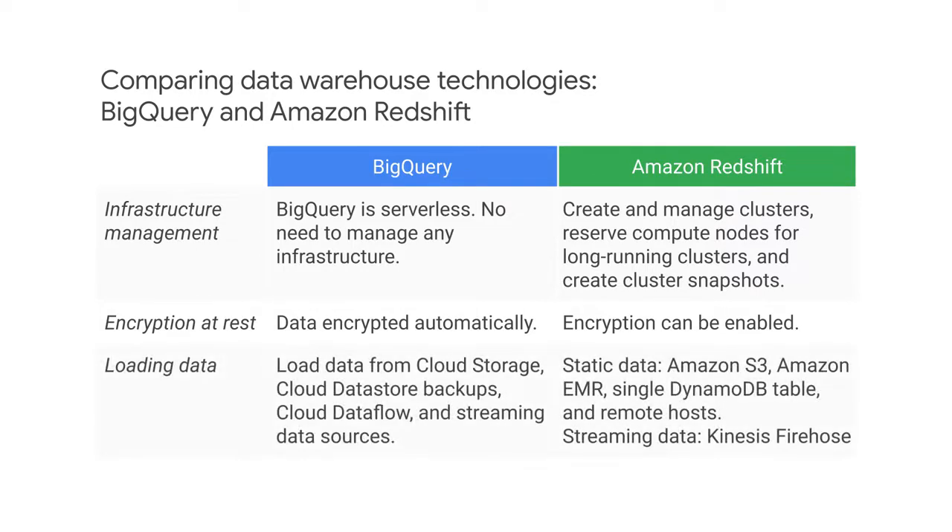In Amazon Redshift, you can load static data from Amazon S3, Amazon EMR, a single DynamoDB table, and remote host. You can load streaming data using Kinesis Firehose. In BigQuery, you can load data from cloud storage, cloud data store backups, cloud data flow, and streaming data sources.